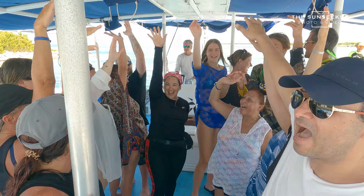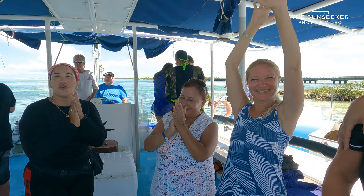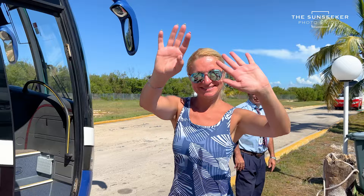Hakuna Matata! I'm glad to see you again. Amazing excursion. Highly recommended.